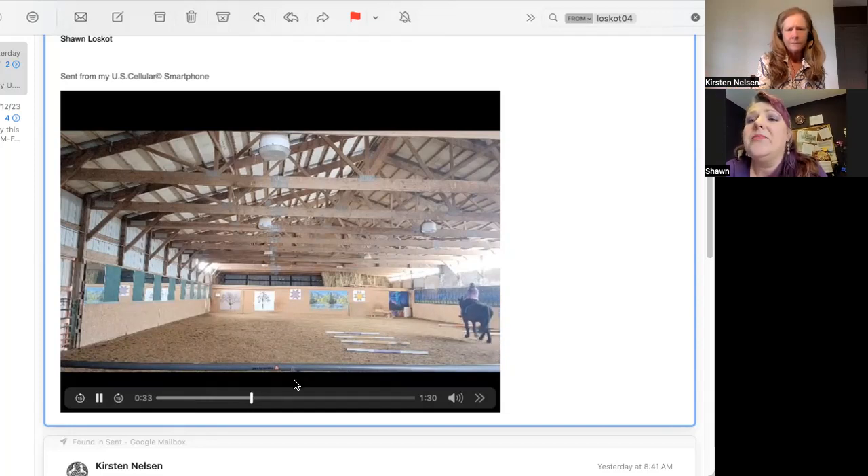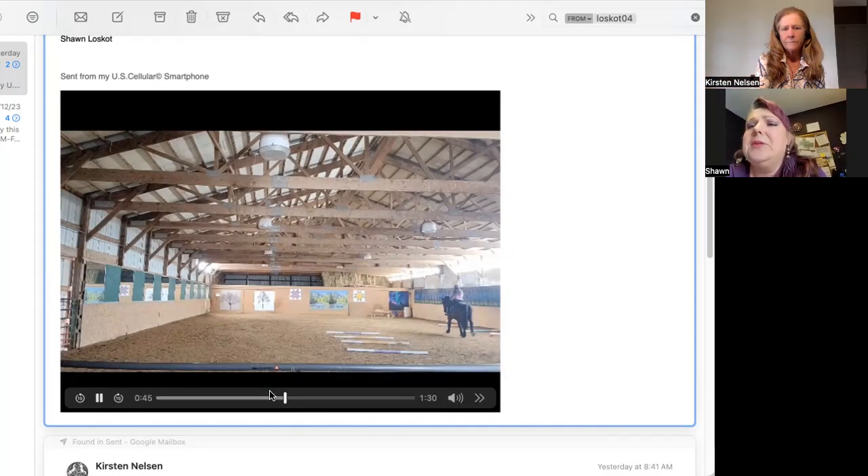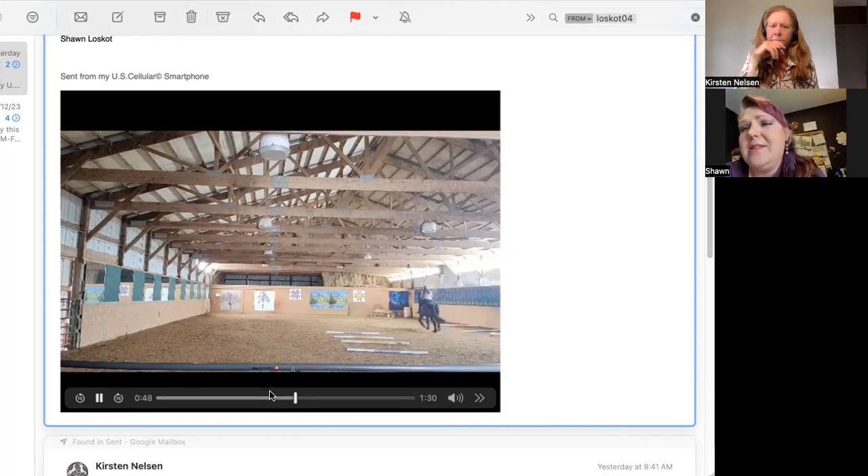Yeah, I do. He's very responsive — he responds really well off a seat and legs. He really does have a lot of motivation and work ethic. I usually don't have any issues. He does want to please — he's a very willing horse when you're riding him. He's usually pretty level-headed under the saddle.